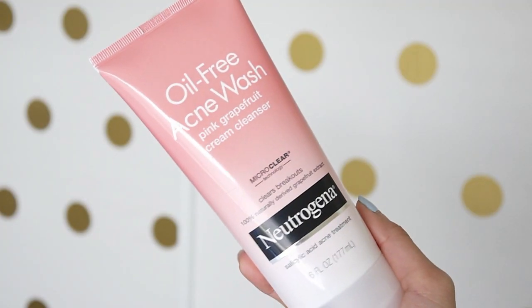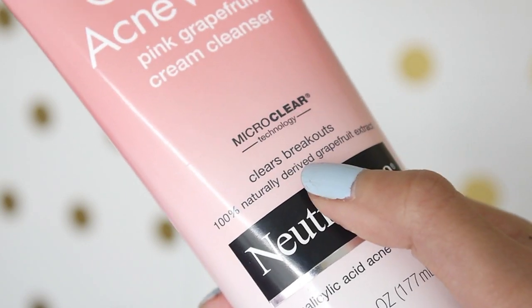After that, I follow up with this Oil Free Acne Wash — the Pink Grapefruit Cream Cleanser. I love this stuff; it's amazing. I feel like this has really been the one thing that's helped clear up my skin. It has 2% salicylic acid acne treatment in it. I don't normally use things with salicylic acid because it can be a little drying, but this has not dried out my skin at all — it's actually done the opposite. My skin looks so much better and feels so much softer. It also has grapefruit extract and smells really refreshing. After washing my face and making sure there's no leftover makeup, I then start my nighttime skincare routine.